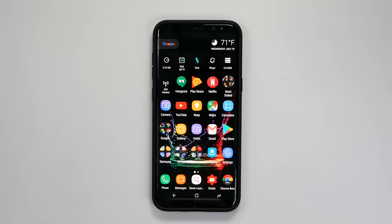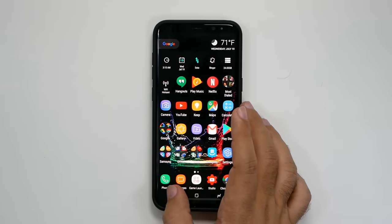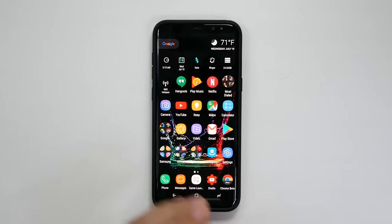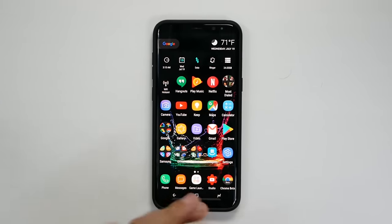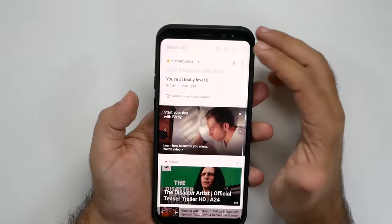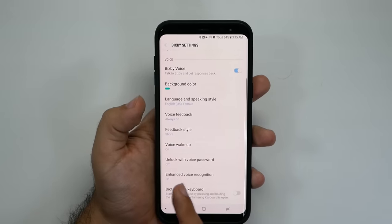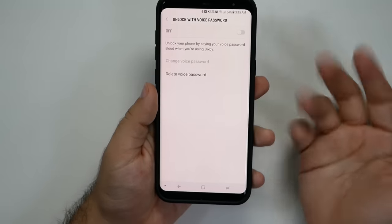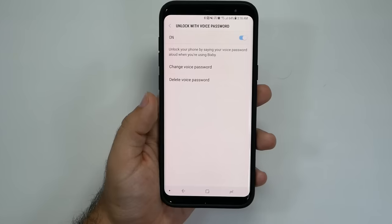Another really good way to use Bixby is to unlock your phone using a voice password. Yes, you can create a super secret password phrase to unlock your phone. Samsung will warn you that this isn't as secure as your regular password, so keep that in mind. You open Bixby, go into Settings, then go to 'Unlock with Voice Password.' From there, you use your fingerprint or PIN and create your super secret password.